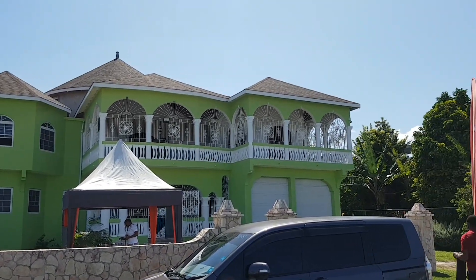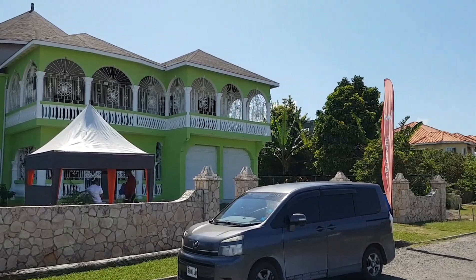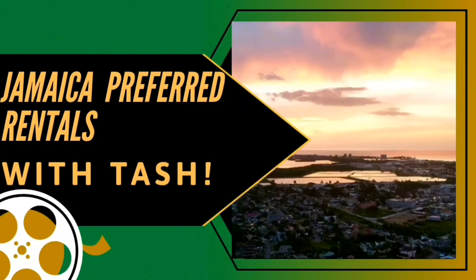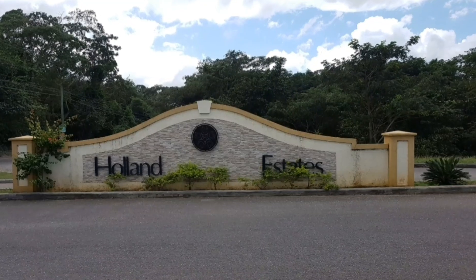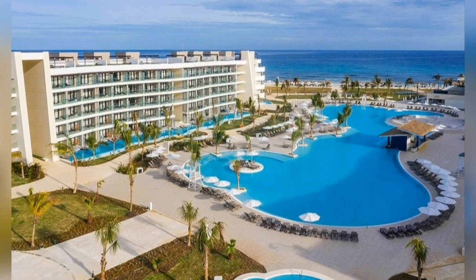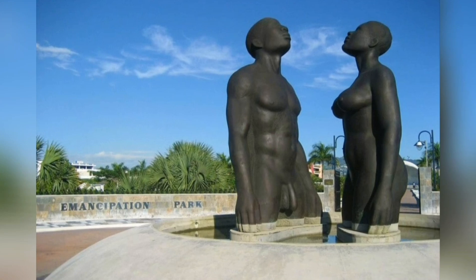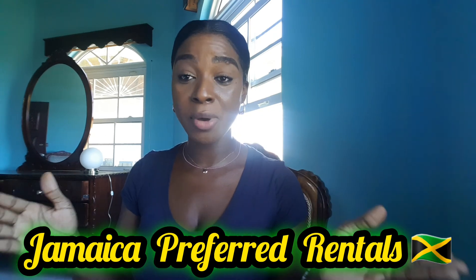Coming up next on Jamaica Preferred Rentals, I visit the gated community of Plantation Village in St. Anne. Welcome to Jamaica Preferred Rentals. I am in Plantation Village about to show you a beautiful six bedroom, five and a half bathroom home.